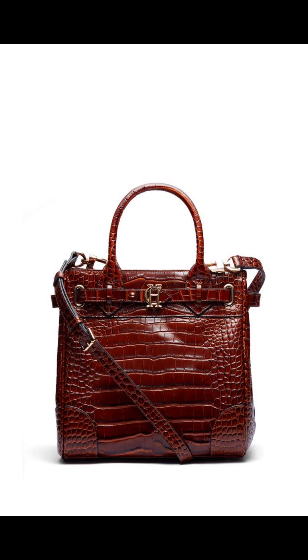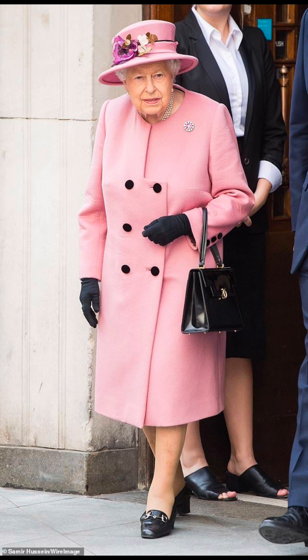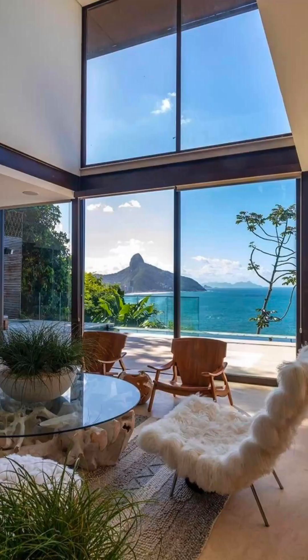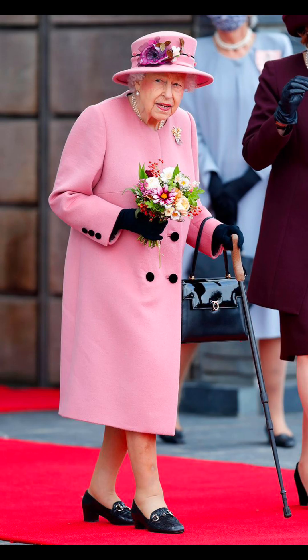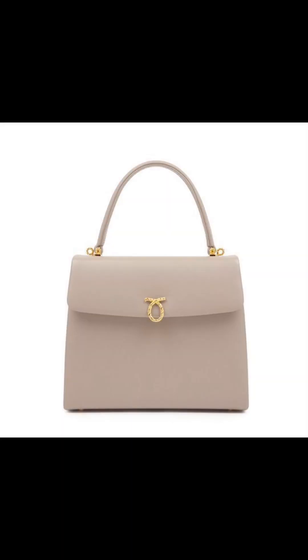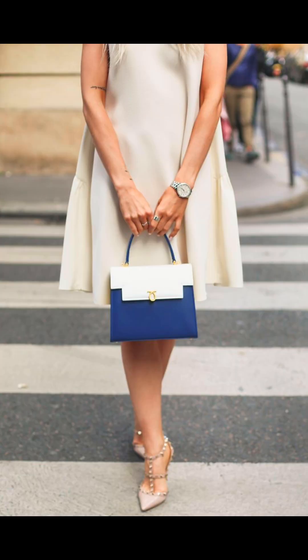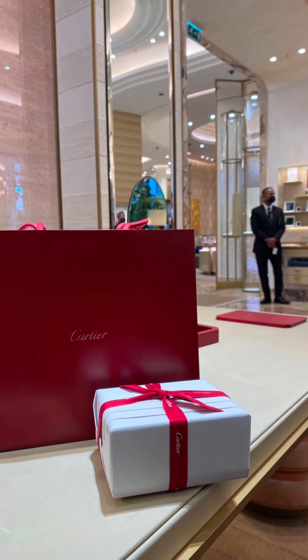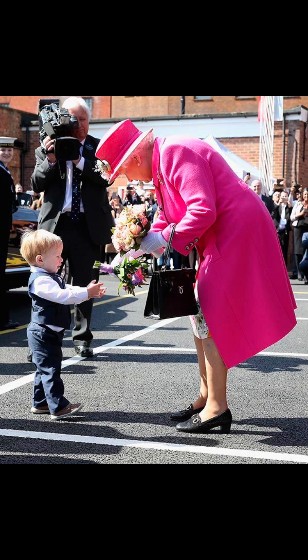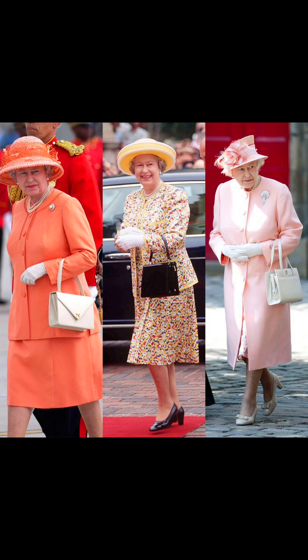On to number three, we have a very special bag — a bag that was worn by the late Queen Elizabeth on many occasions. I would love to believe that this bag was indeed her favorite. This bag is the London Travillator. I don't even blame the Queen for loving this bag. Just look at it — it's so beautiful. It's elegant, clean, timeless, and classy. I just love it and I think I need myself one of these. This bag costs $3,015.